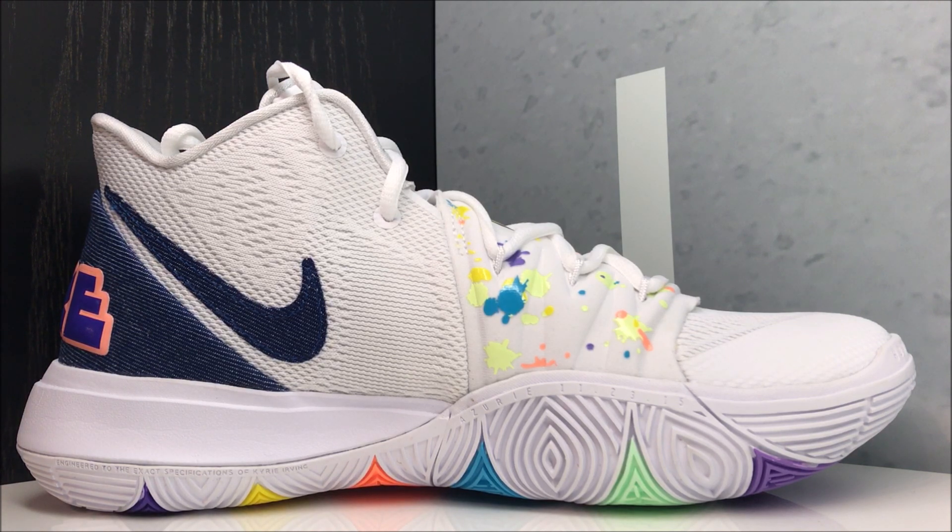I'm not the biggest denim guy when it comes to shoes, but I like what they did with this. They used just a little bit of denim to give it some flavor — not just wrapping the whole shoe in denim, which I've never been a big fan of. When they just denim the hell out of a sneaker, it's cool to look at, but not really my thing to wear.